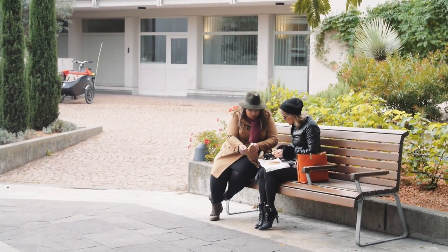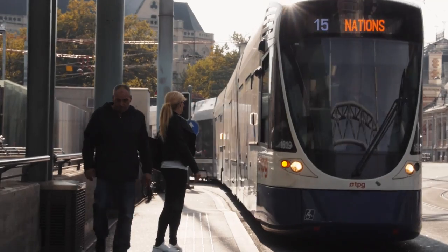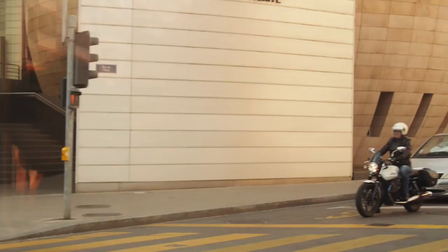My local friend Christelle and I had a little picnic in one of the many parks nearby. The tram makes it so easy to get around — I could zip back to the city center in just a few minutes.